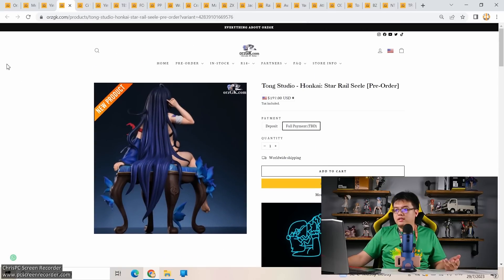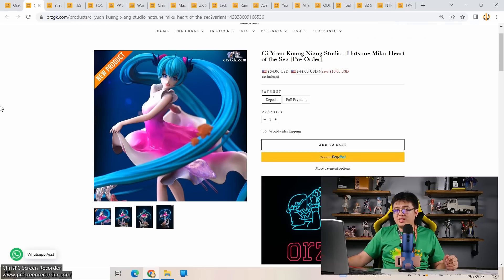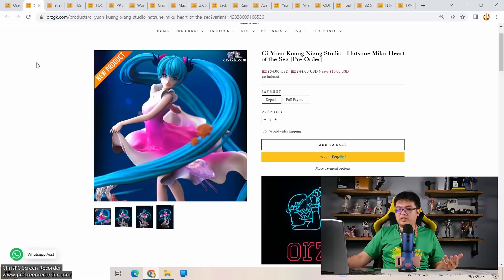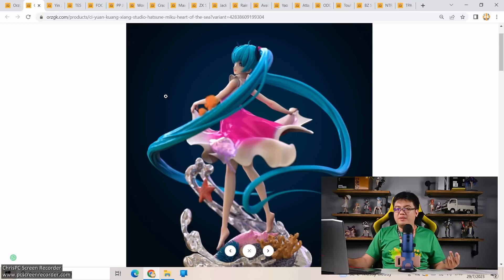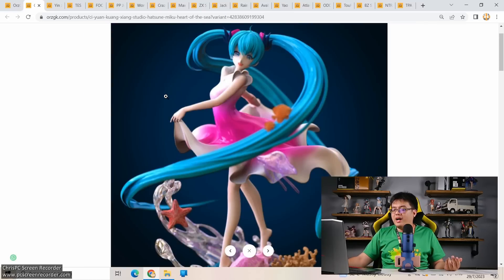Next: a third-party resin figure of Hatsune Miku, which you don't see very often. From Xian Guang Xiang Studio — Hatsune Miku Heart of the Sea — going for 153 US dollars. I can't really recommend this one either — it's not a very detailed figure. I could easily name three genuine PVC figures of Miku that look way better than this one. There are so many high-quality official Miku figures already, making it a tough sell for third-party studios.